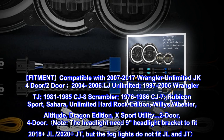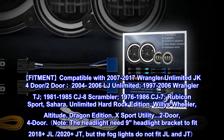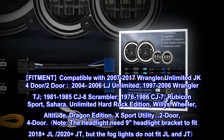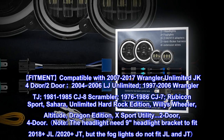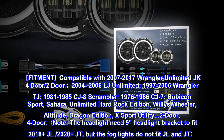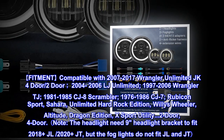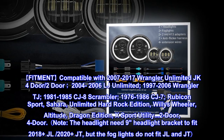Fitment compatible with 2007 to 2017 Wrangler Unlimited JK 4-door and 2-door, 2004 to 2006 LJ Unlimited, 1997 to 2006 Wrangler TJ, 1981 to 1985 CJ8 Scrambler, 1976 to 1986 CJ7 — Rubicon, Sport, Sahara, Unlimited, Hard Rock Edition, Willie's.